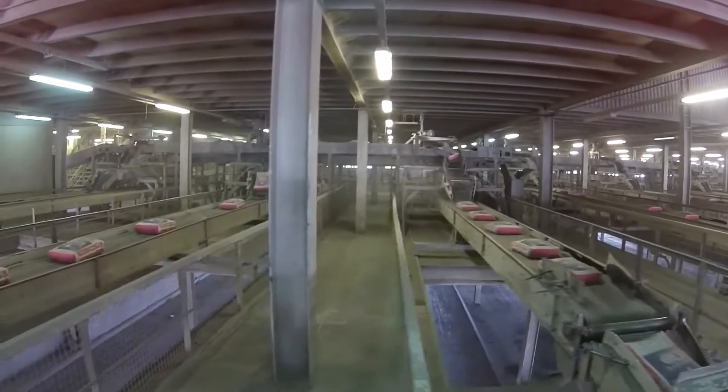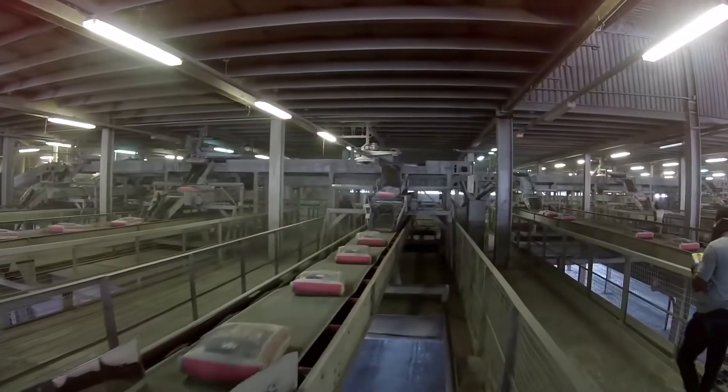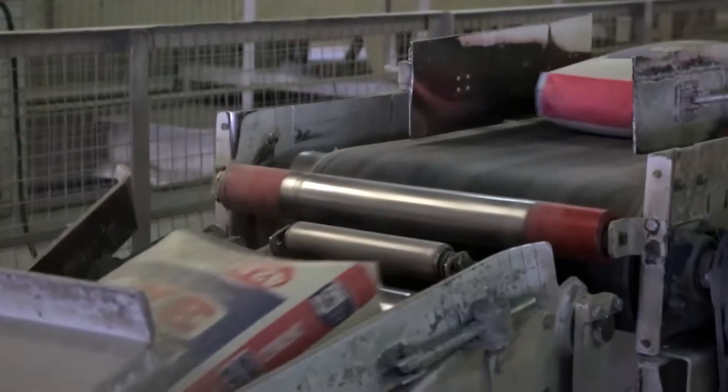We are producing 30,000 tons of cement per day from here. We take the limestone from our nearby mines, which are 9 km away. Per month, we can produce around 900,000 tons.